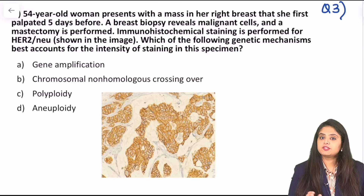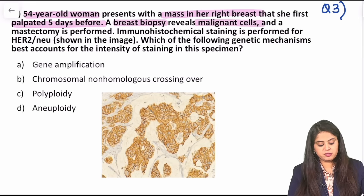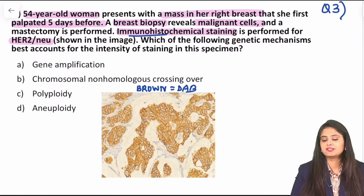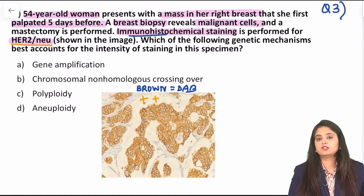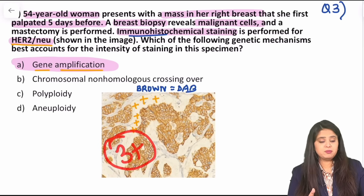Moving on to question 3, again from breast tumors. A 54-year-old woman presents with a mass in her right breast, first palpated 5 days before. A breast biopsy was done, cancer confirmed, and immunohistochemistry for HER2-neu has been performed. As I taught in the previous class, immunohistochemistry always gives a brown color because of the chromogen diaminobenzidine (DAB). Over here, IHC has been done for HER2-neu and the brown color is very intense — HER2-neu is positive. That indicates gene amplification: when the HER2 gene is amplified, the brown color of the protein is also more. I would grade this as 3-plus positivity — intense brown.